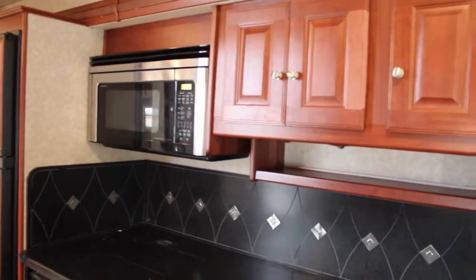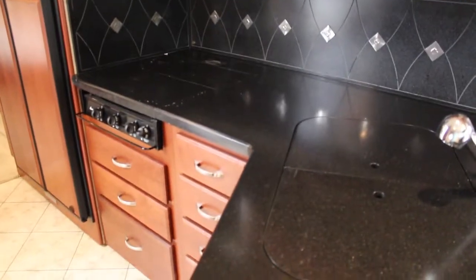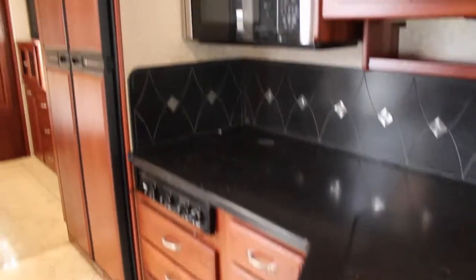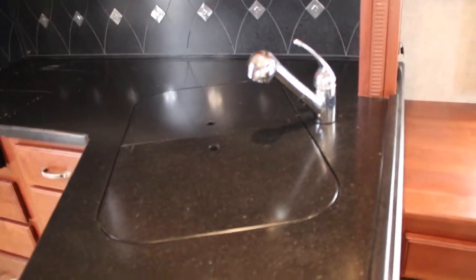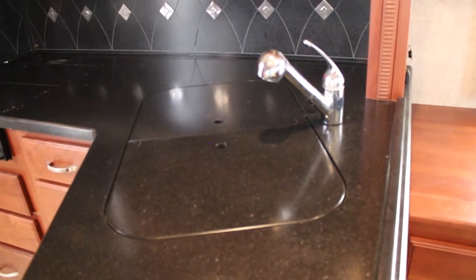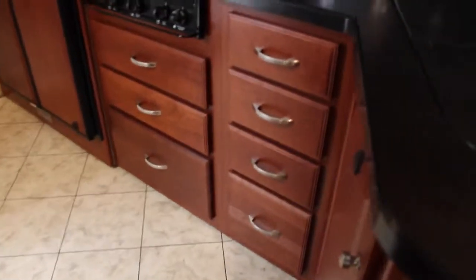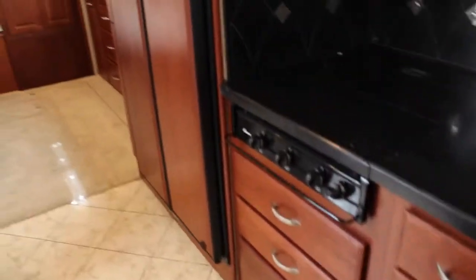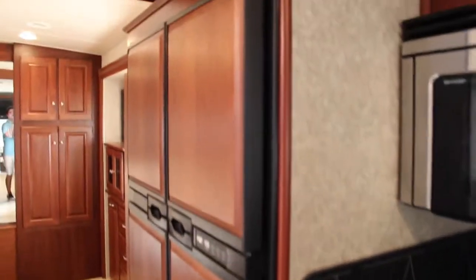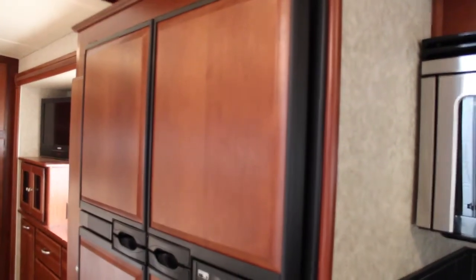Here in the kitchen we have a Sharp convection oven, which makes up for no oven in the bottom, and we can add extra storage in here. We do have a three-burner stove, nice beautiful backsplash, and solid surface countertops. We have solid surface sink covers which can double as your cutting boards. Storage here, and a nice four-door Norcold refrigerator, gives you plenty of space for all of your food.